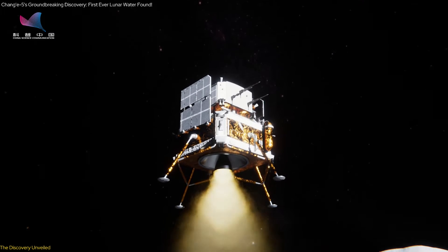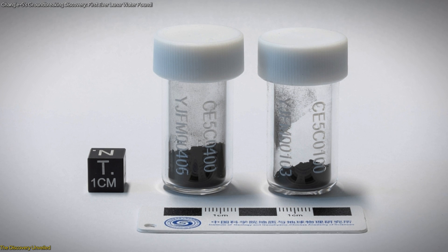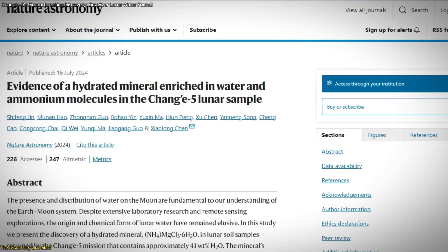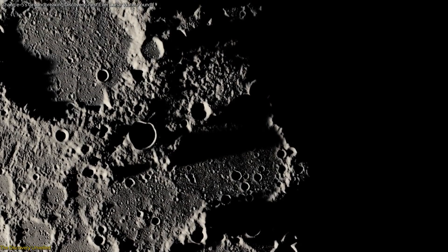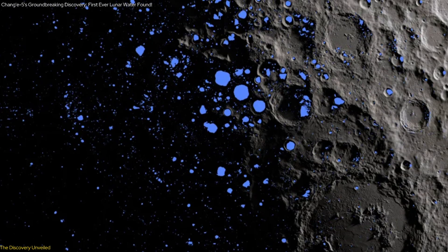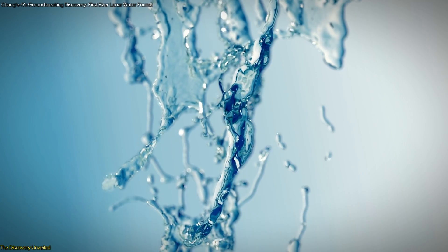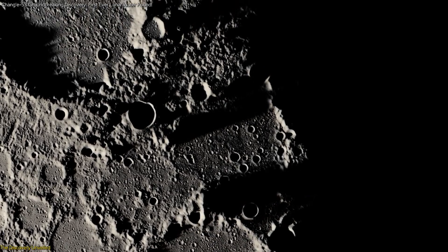The recent discovery of hydrated minerals by the Chang'e-5 mission marks a significant milestone in lunar exploration. Chinese scientists retrieved lunar samples containing a mineral enriched with up to six molecules of crystalline water. Published in the prestigious journal Nature Astronomy, this groundbreaking find represents the first direct detection of molecular water within lunar regolith. The hydrated mineral discovered contains up to 41% water by mass, a substantial amount indicating the presence of stable water molecules within the lunar soil.